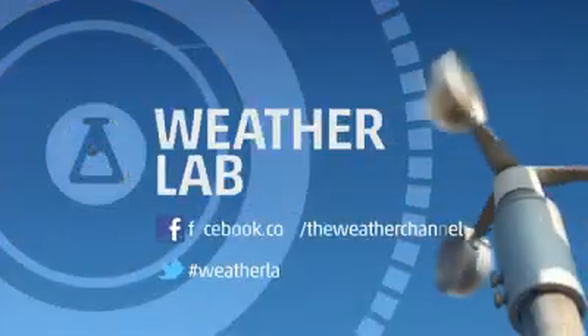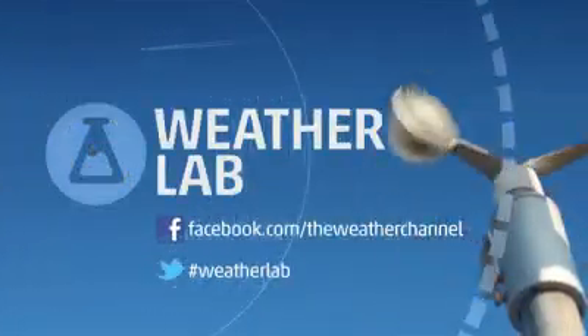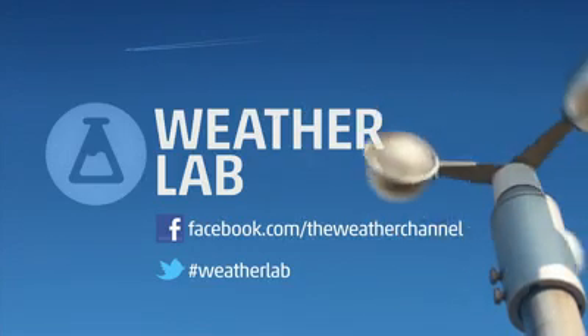If there's something you would like to see in the Weather Lab, contact us on Facebook or on Twitter. In the Weather Lab, I'm meteorologist Chris Warren.